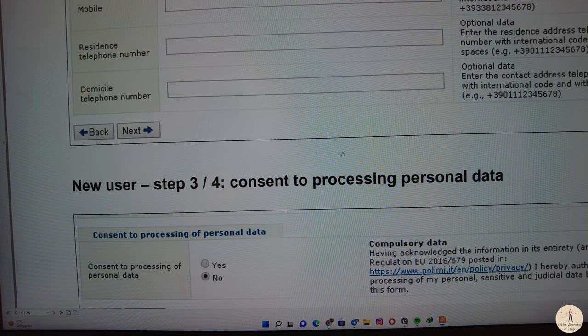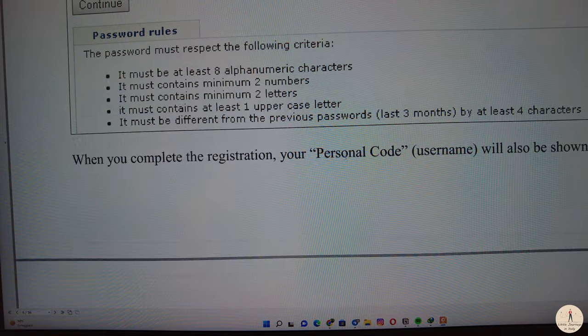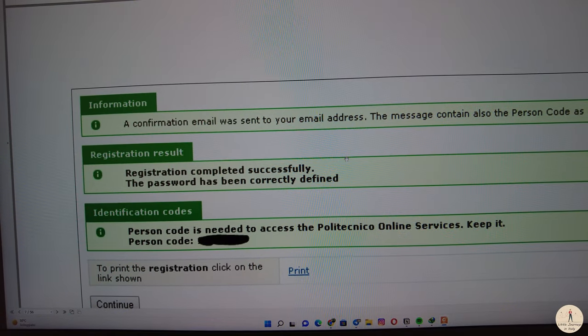When you want to apply, you will need to upload some necessary documents. One of these documents that is very important is your research proposal. Sometimes some universities require you to submit your master's degree abstract as well, so have that ready. It is very important to read the call carefully because some universities have their own template for everything. For example, when you are applying for the University of Milano, it has even a template for the research proposal — you download the template and fill in your information.